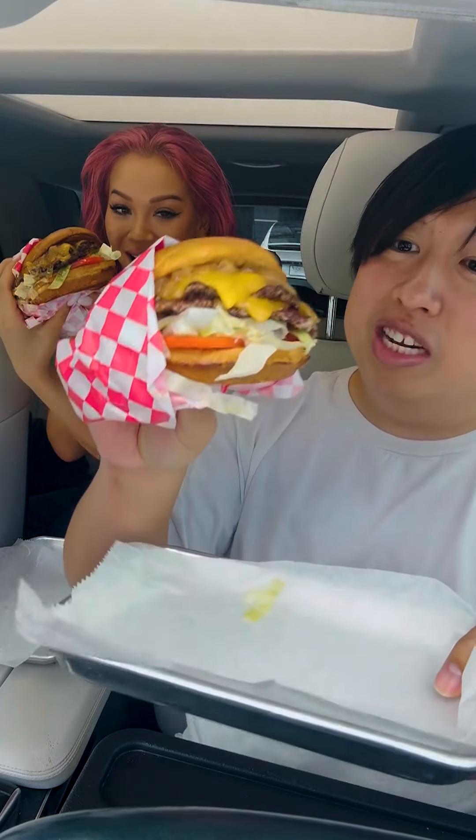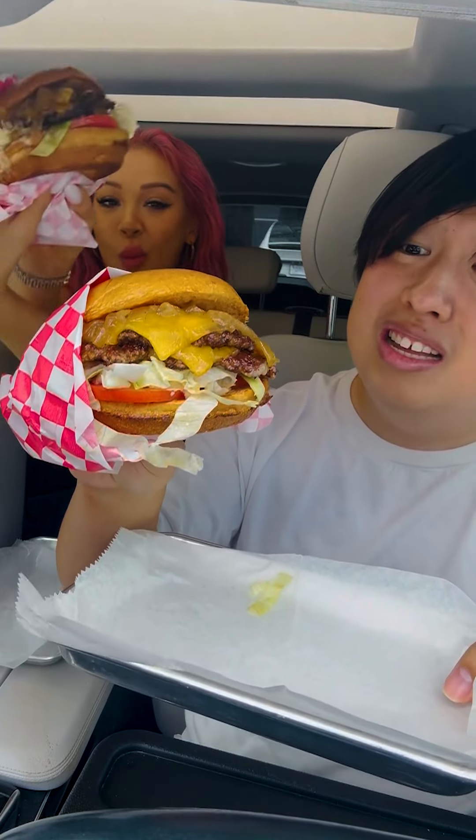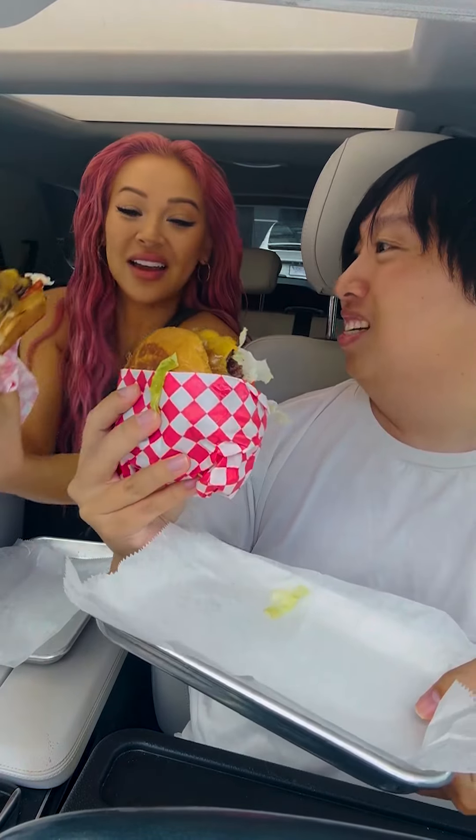Starting off, we got the Burger Chan, which I think is like their signature burger — two patties, cheese, onions, lettuce, tomatoes. You ready for this? I am. Cheers.